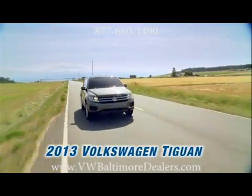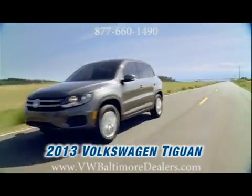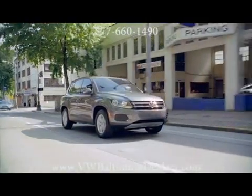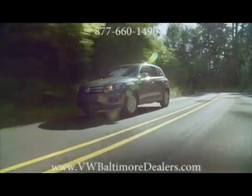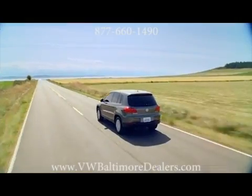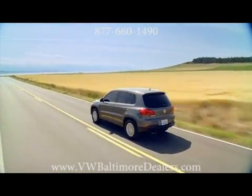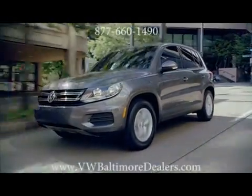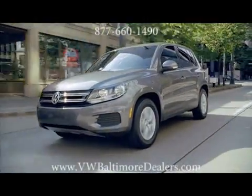The 2013 Volkswagen Tiguan. Every Volkswagen is engineered to the highest standards — Volkswagen standards — and it's why every model is equipped with active and passive safety features like electronic stability control, intelligent crash response system, and a crash-optimized front end to help protect you in the event of a collision.